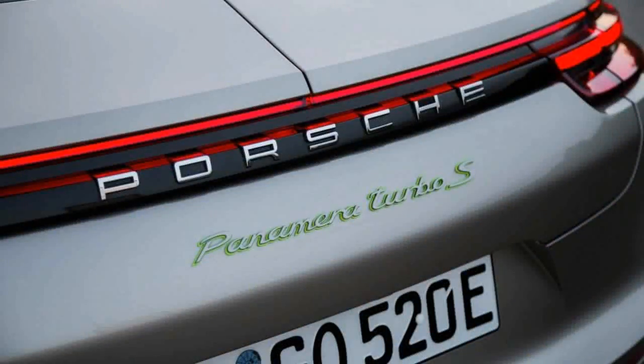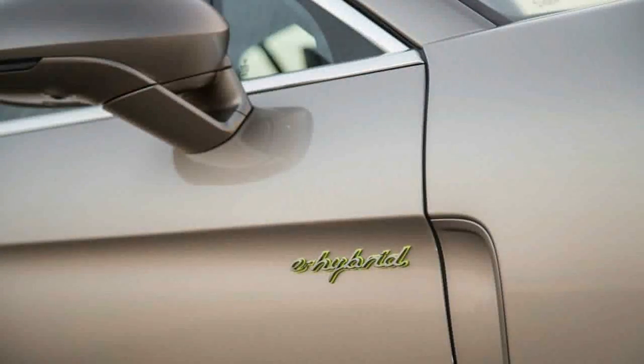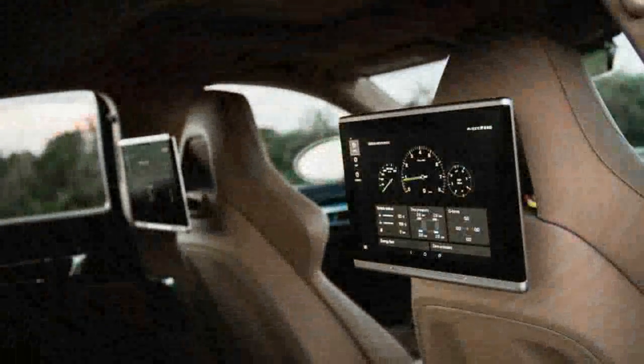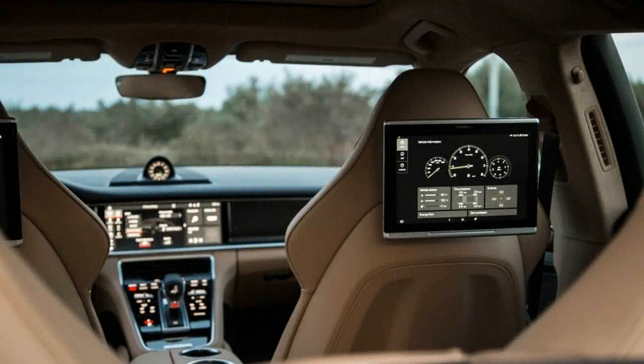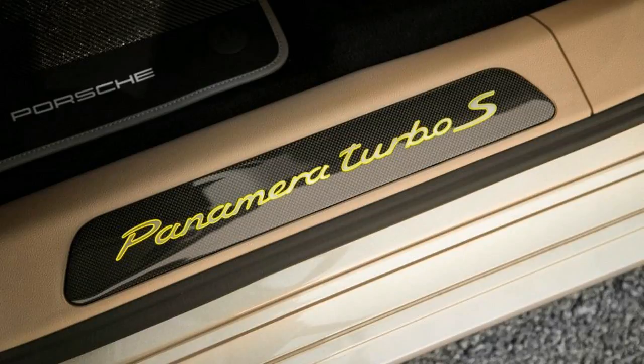Compared with an all-wheel drive, 550-horsepower Panamera Turbo, the top-spec E-Hybrid Edition is some 700 pounds heavier and more lavishly equipped, in keeping with its $185,450 starting price. That's $37,500 more than a non-hybrid Turbo, but a bargain of sorts if you total the incremental cost of all the gear that's standard in this Turbo S.